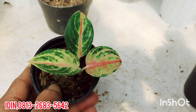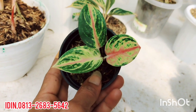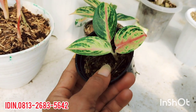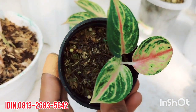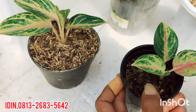Ada Aglaonema kecilan, masih nempel bonggol induk. Itu Aglaonema Red Moon. Warnanya sudah mutasi. Ukurannya kira-kira dari jempol tangan saya. Pohonnya sehat. Ini Red Moon, dijual di harga Rp120.000, sudah free ongkir. Pengiriman tetap pakai media dan pot asli.